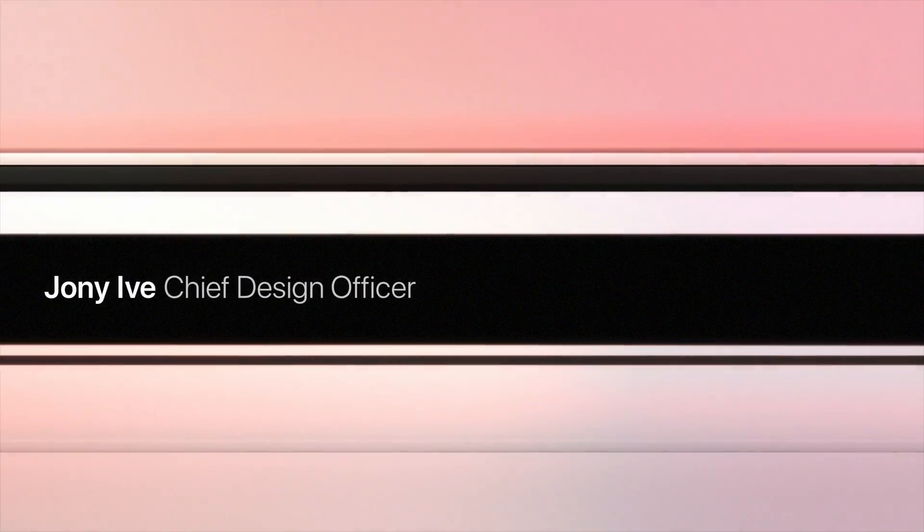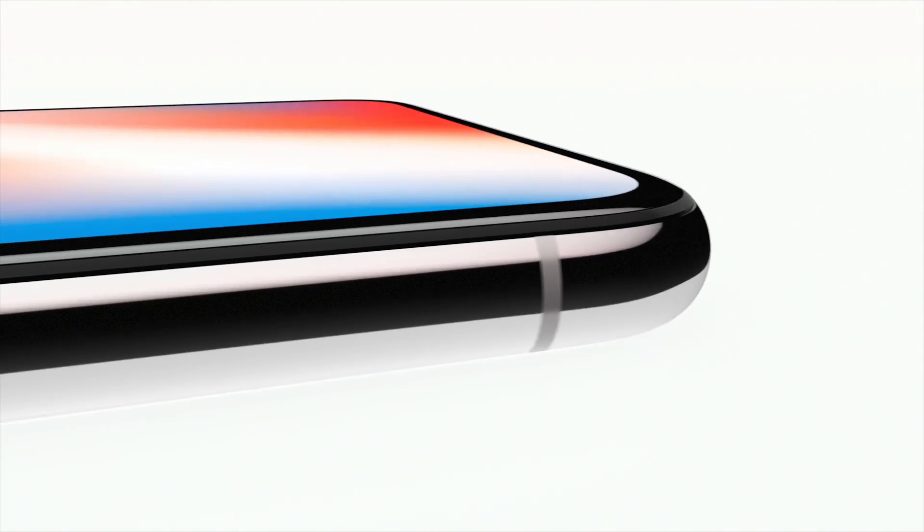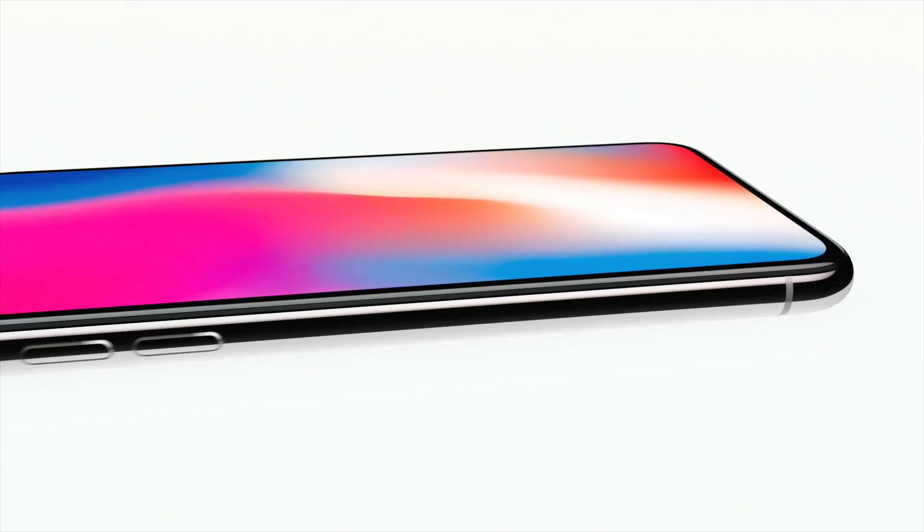For more than a decade our intention has been to create an iPhone that is all display — a physical object that disappears into the experience. This is iPhone X.